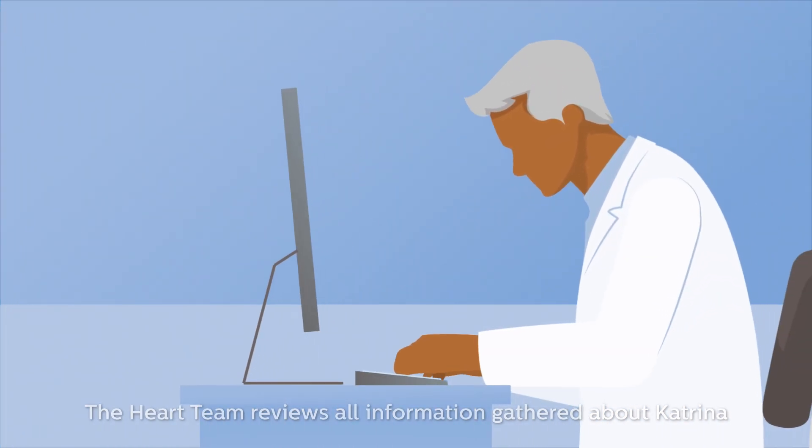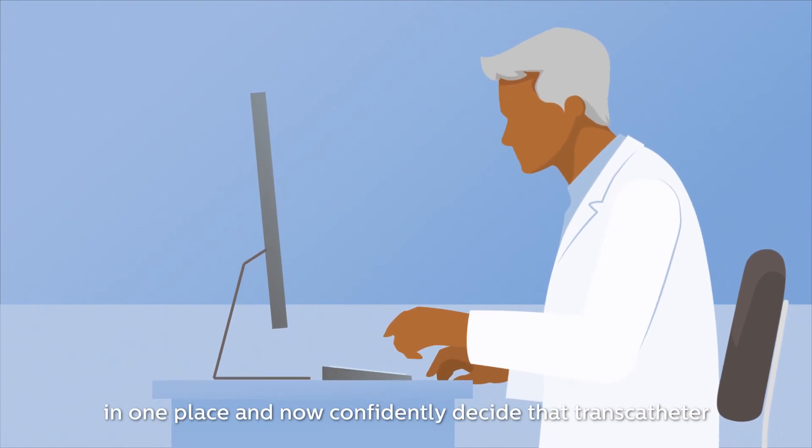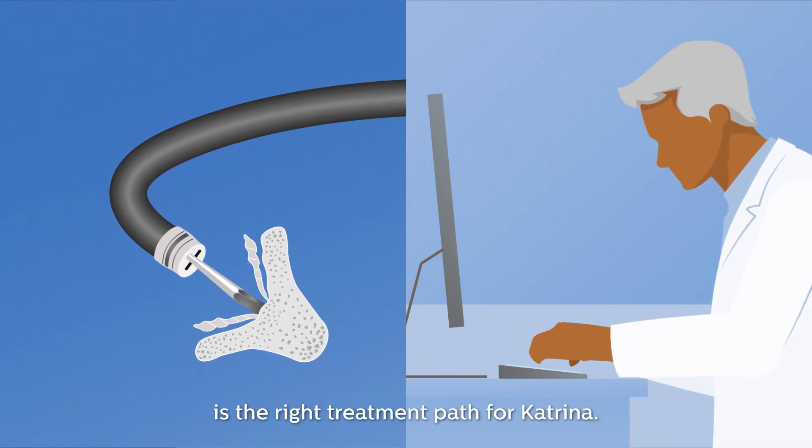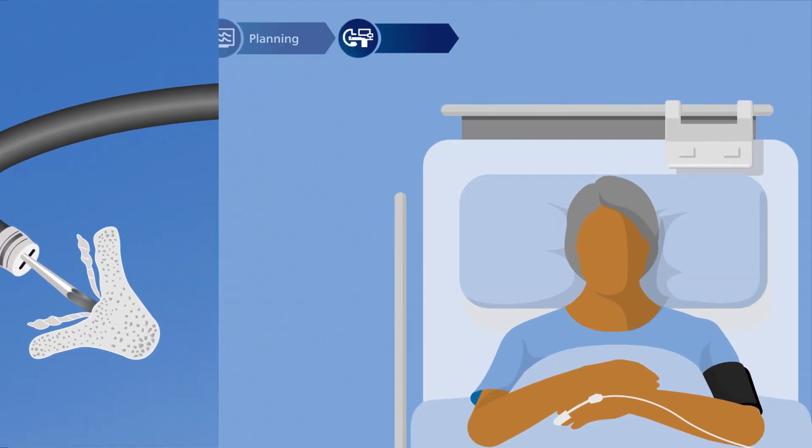The heart team reviews all information gathered about Katrina in one place, and now confidently decide that transcatheter edge-to-edge repair of the mitral valve is the right treatment path for Katrina.